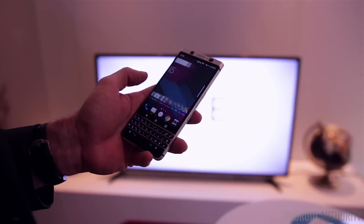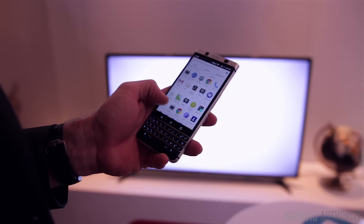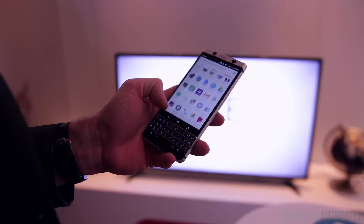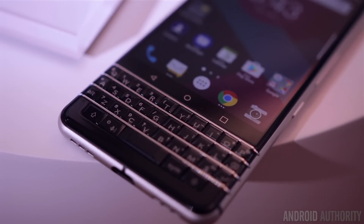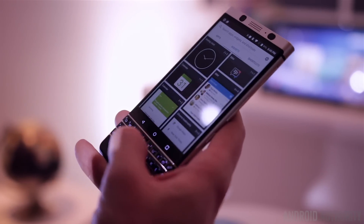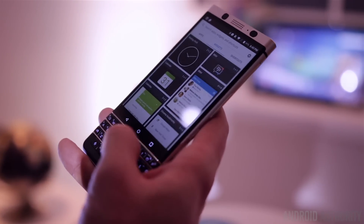I can't tell you the size of the display, but it is a touchscreen, and right below that touchscreen is BlackBerry's tried and true physical keyboard. It's a capacitive keyboard just like we've seen on some previous BlackBerrys, so you can use the keyboard to navigate through the OS instead of using the touchscreen.